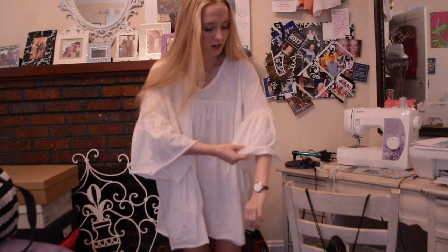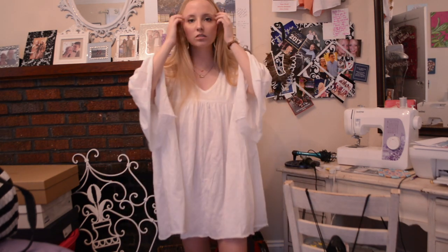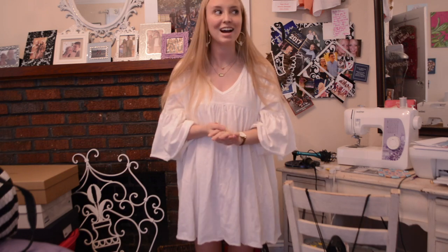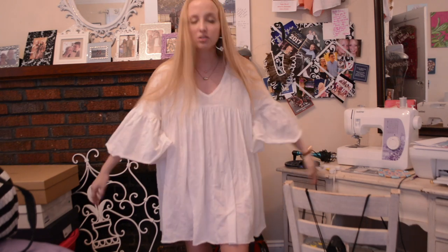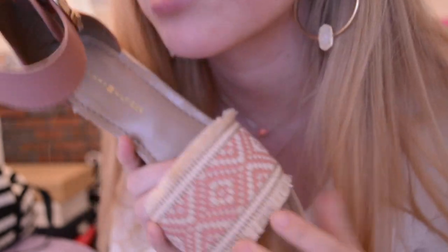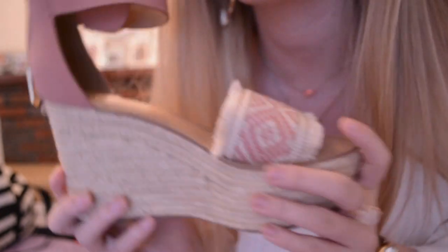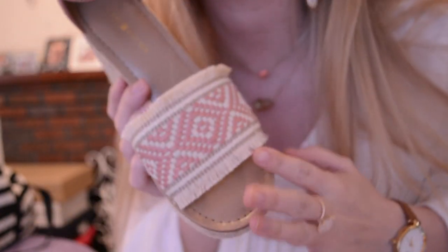For dinner I'm wearing this flowy tunic that I wear as a dress because I'm 5'2". It's from Alexander Brooke — I talked about it in my spring haul. It's finally getting warm enough to wear stuff like this. For shoes I'm thinking these Tommy Hilfiger pink wedges with the little embroidery detail, which were also in my spring haul. So I might wear these — I'm not sure, but that's my look for dinner tonight.